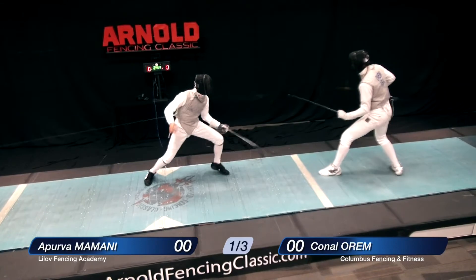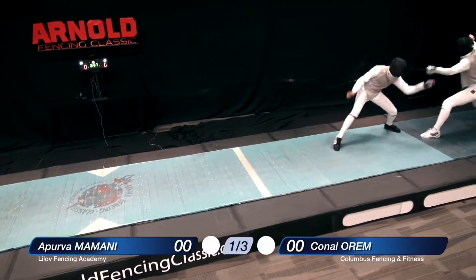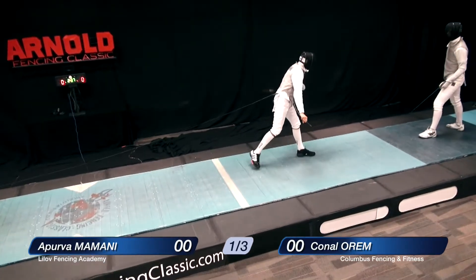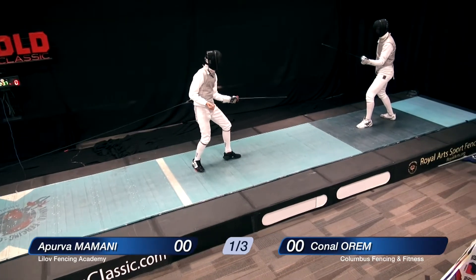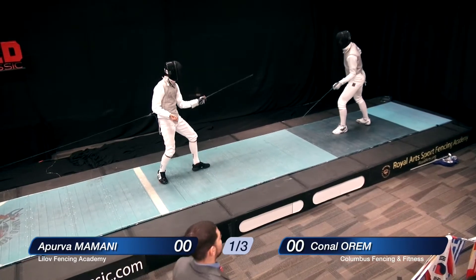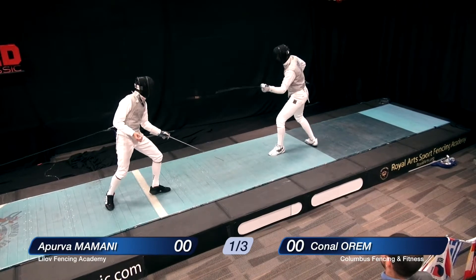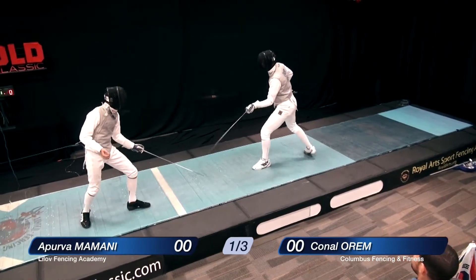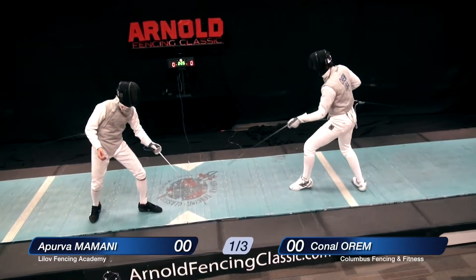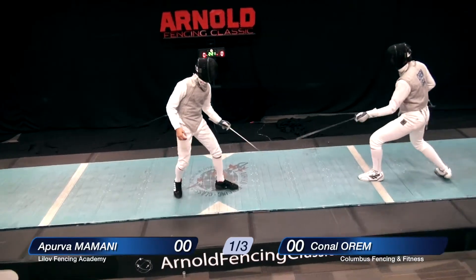There's an attack that's parried, a series of attacks and remises, and then a counterattack. Mr. Orem was off target. Certainly, Mr. Orem's not giving up any reach advantage here. Previously today, Mr. Mamani had a reach advantage over most of his opponents. Orem coming forward — he's looking for a line to finish in here. This is the foil weapon, of course — practice weapon for deadly combat.